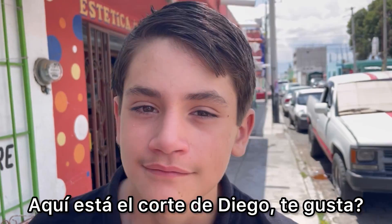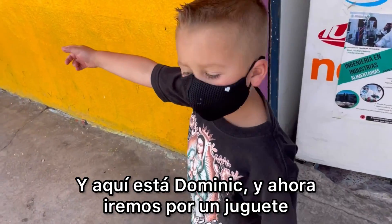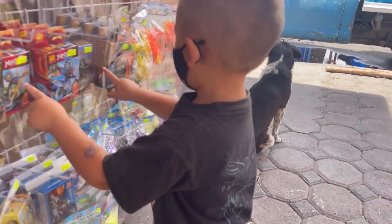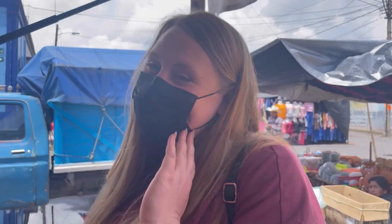Here's Diego's haircut — he's pretty happy with it. And here's Dominic's. Now we're gonna go get a toy. Are those ninjas? Those are Tita's toys!